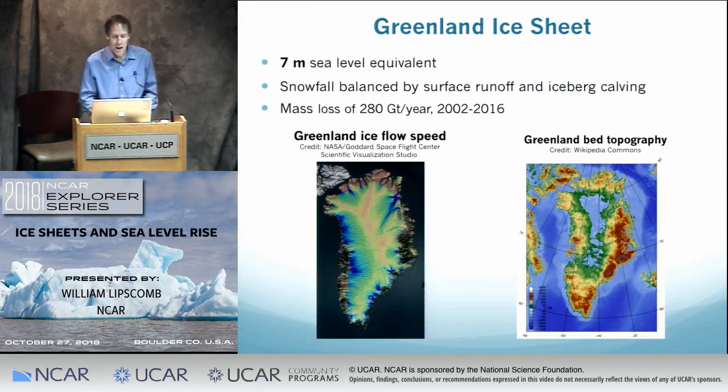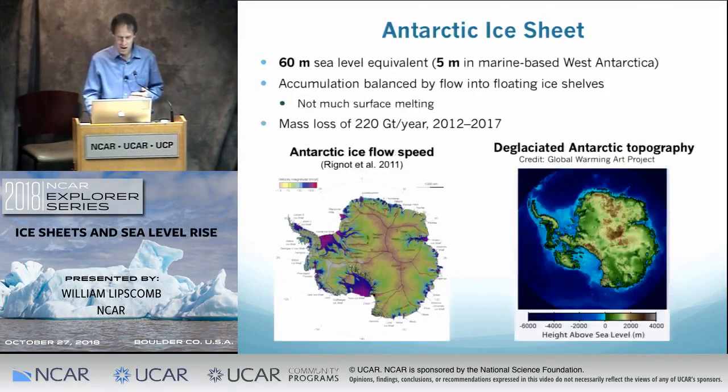The Greenland ice sheet holds about seven meters sea level equivalent. Since the 1990s, Greenland has been out of balance, with mass loss averaging about 280 gigatons a year. You can see fast ice streams along the west coast, southeast, and northeast. Greenland is relatively isolated from the ocean in the sense that most of its bed sits above sea level, making it relatively less vulnerable to ocean warming than Antarctica.